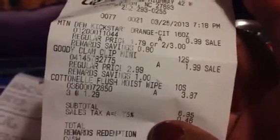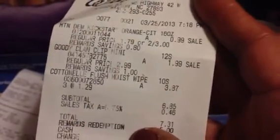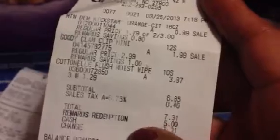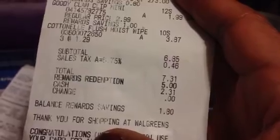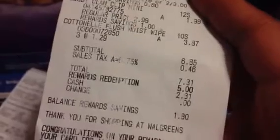I did a Mountain Dew Kickstart with that deal too, plus the Goody clips for $1.99. Then I got three wipes which came up to $3.87 — they're $1.29 apiece. The total was $6.35, with $0.46 tax coming to $7.31. I redeemed 5,000 points ($5), so I paid $2.31 out of pocket. I got back $0.99 for the Kickstart and $1 for the clips, so I had $1.99 to roll over into the next transaction.